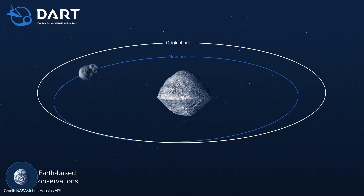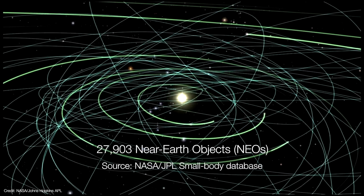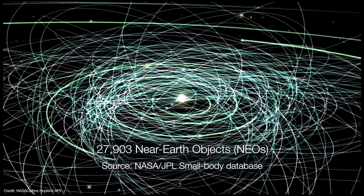Dimorphos is gravitationally bound to Didymos, so it's not going to fly off and hit Earth or anything. To be clear, there is no threat of an asteroid hitting Earth anytime soon — at least none that we're currently aware of. But as of today, we know of nearly 28,000 near-Earth objects, or NEOs. Most of these are asteroids that either approach or cross Earth's orbit, so they're definitely worth paying some attention to.